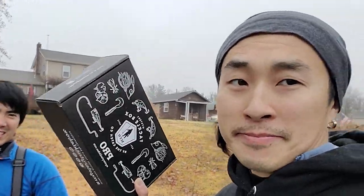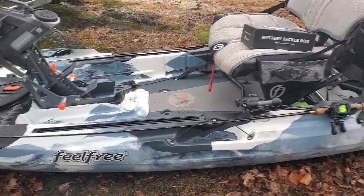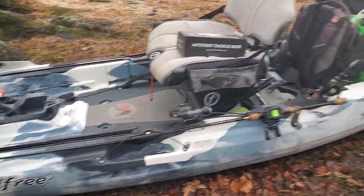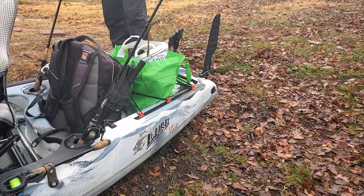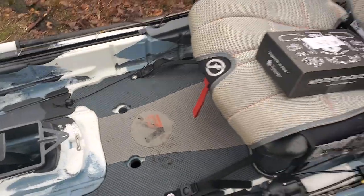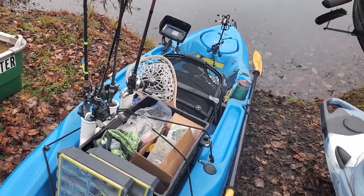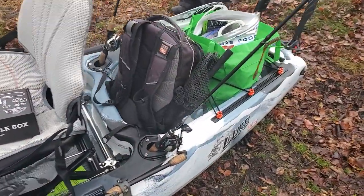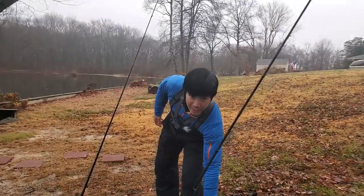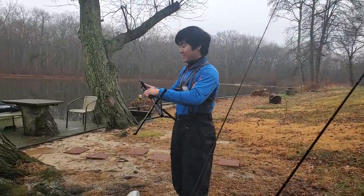So guys, we're just preparing right now. This is Mike's new kayak — this is the Feel Free Lure 11.5. Looks pretty neat. It's got some propellers right here. Man, I haven't had a new kayak for so long — I think mine is from 2015. This looks exciting. Welcome to kayak fishing buddy — I'm very excited, this is gonna be a fun year!